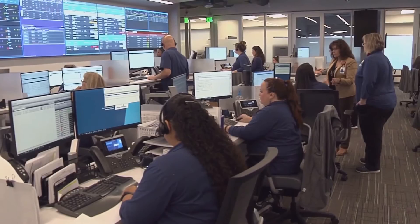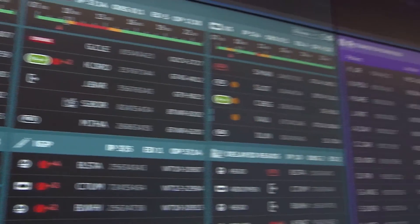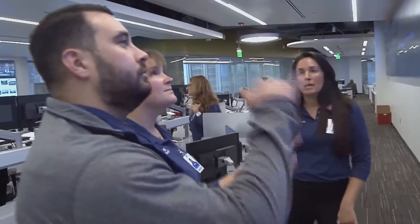It has over 12,500 square feet, 75 workstations, and 60 different displays in the background here — all of it tracking everything happening across the South Region system.